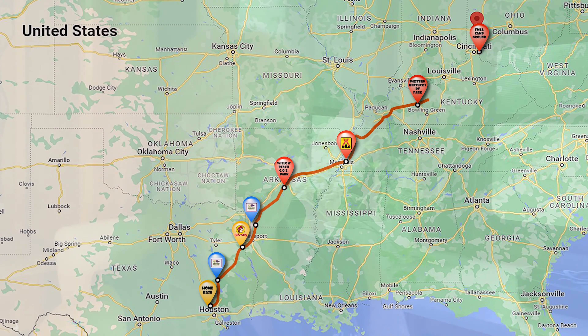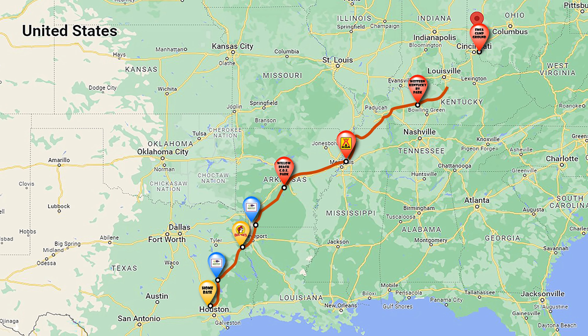And look, here's another rainy day. We're leaving the Western Kentucky RV Park and we're going to Cincinnati to the FMCA campground for four days. So this will be the last big travel day until we get to Dayton and Hamvention. We're going into a new time zone — the Eastern time zone.